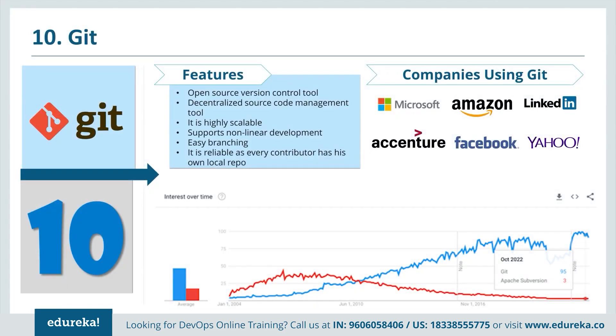We are going to start with the version control tool, Git. Git is basically an open source, decentralized source code management tool. It is highly scalable and supports nonlinear development. It is pretty reliable as every contributor has their local repo as well, which is why it is decentralized. A lot of companies use Git, including Microsoft, Amazon, LinkedIn, Accenture, Facebook and Yahoo.